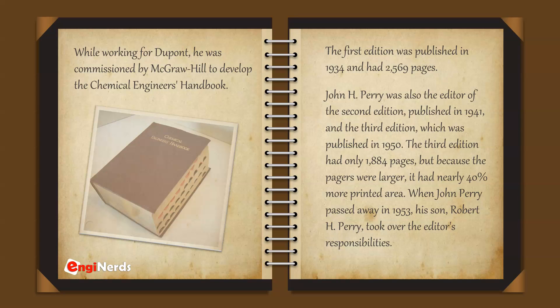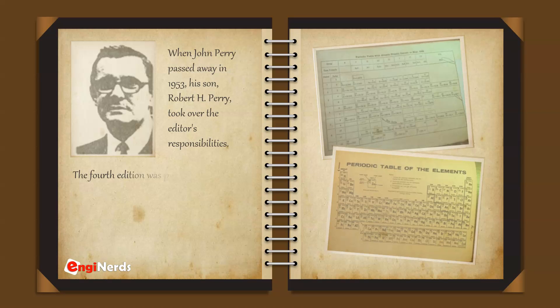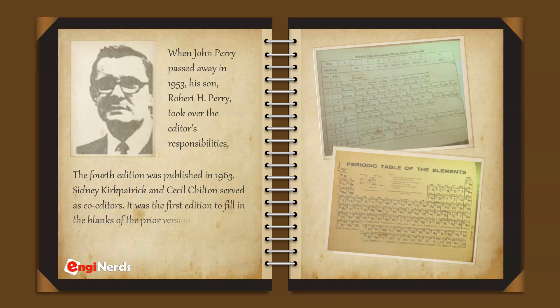When John Perry passed away in 1953, his son Robert H. Perry took over the editor's responsibilities. Robert Perry, the son of John Perry, became the new editor of the fourth edition, published in 1963. Sidney Kirkpatrick and Cecil Chilton served as co-editors for the fourth edition of the handbook.